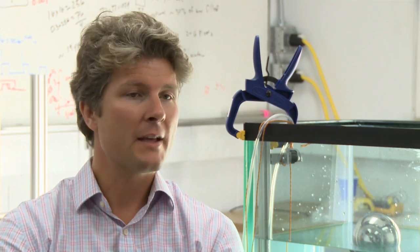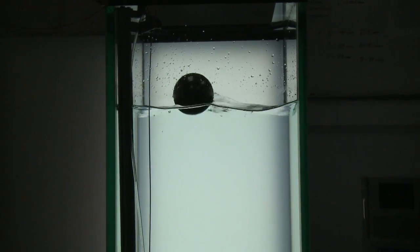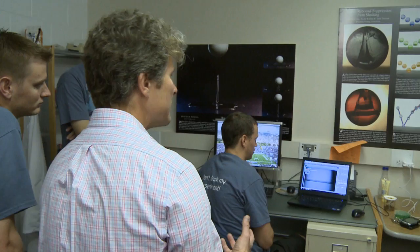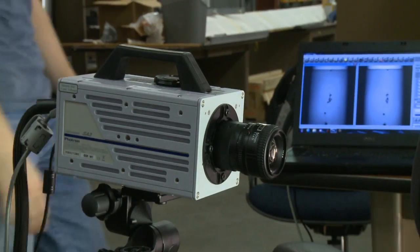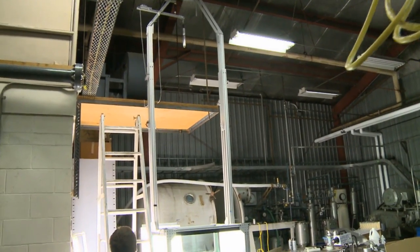I wanted to have a lab that did things with water, so Splash made sense. I've taken a lot of photographs that have been awarded awards, and those almost always involve some sort of splash, so the word Splash made a lot of sense. But don't let the name fool you — the research that Dr. Trescott and his students are doing is making huge strides in the mechanical engineering world.